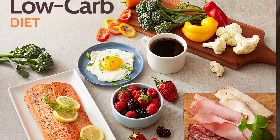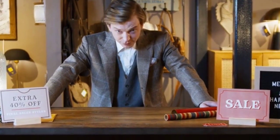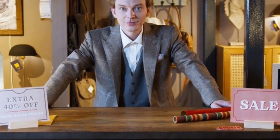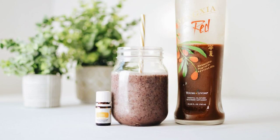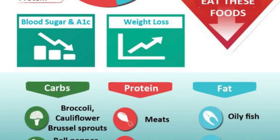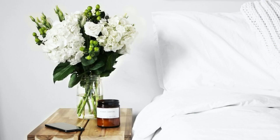Hello everyone and welcome back to our channel. Today we have an informative video that's perfect for those looking to improve diabetes control and shed some extra pounds. We're diving into the world of the low-carb diet 101: how to improve diabetes control and lose weight. Before we get started, make sure to hit that subscribe button and click the notification bell so you never miss any of our health and wellness content.